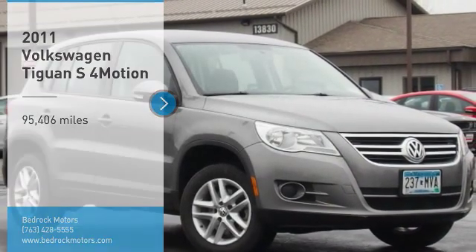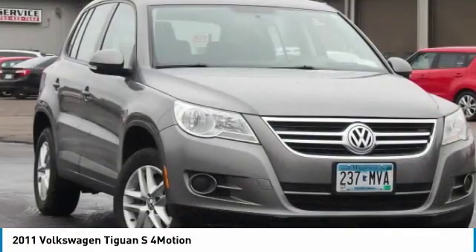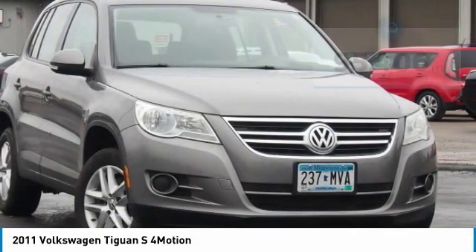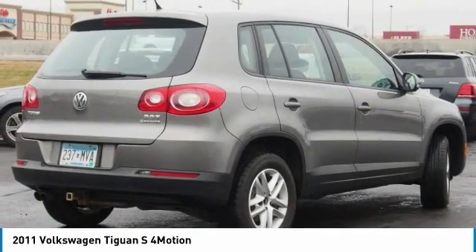Take a ride in the 2011 Tiguan. With Volkswagen Tiguan, it's good to be turbo, turbo with class. This vehicle has less than 100,000 miles. Here are some of this vehicle's great options.